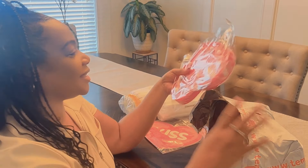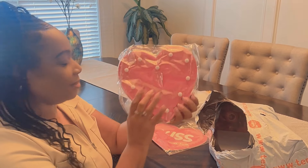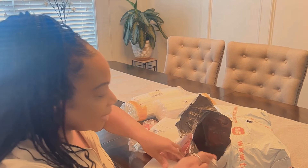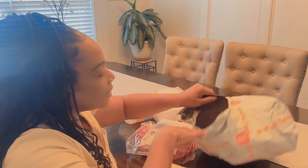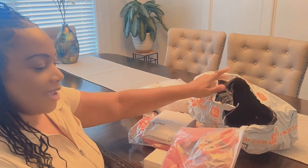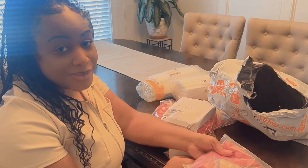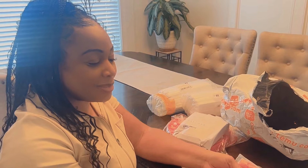This looks like a night light heart shape. As you can see, everything I got is going to be Valentine's themed. I don't know what's in these boxes but we're going to go through them — it looks like I got quite a bit of stuff. That's another candle. And what is this — is this another set of rose petals? I forgot exactly what I ordered so just bear with me.